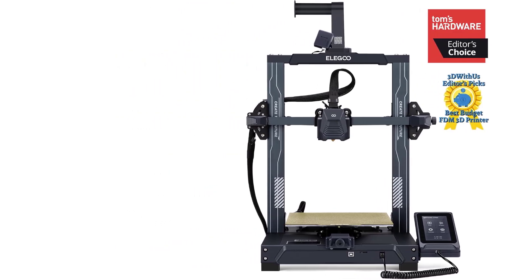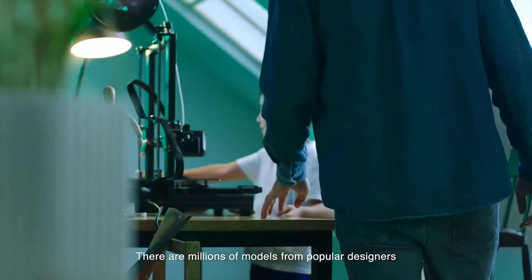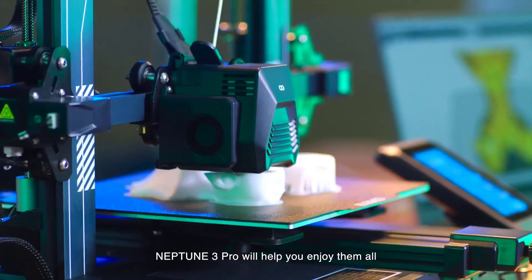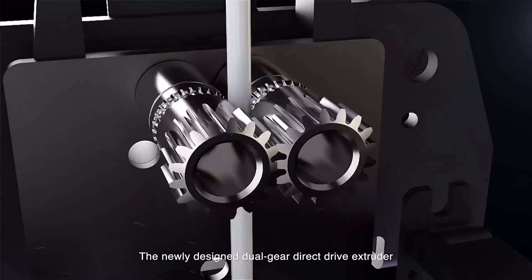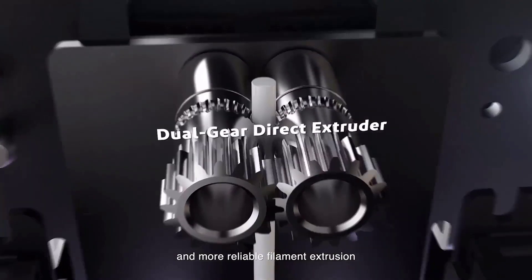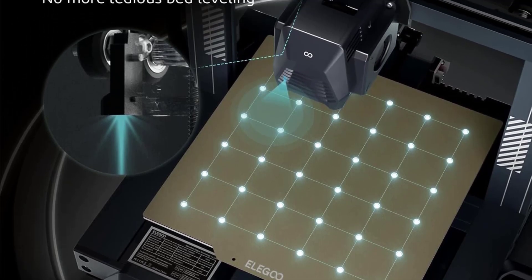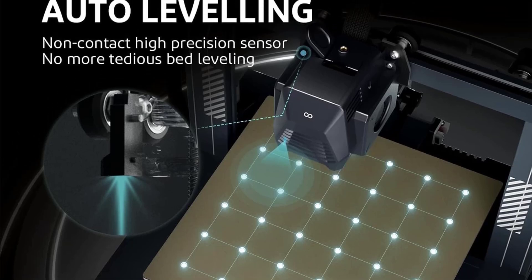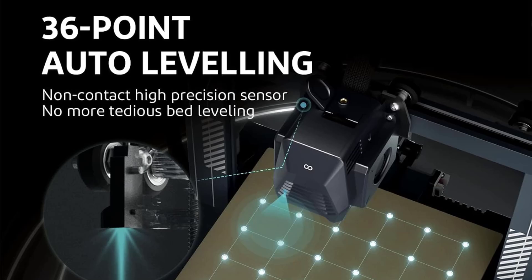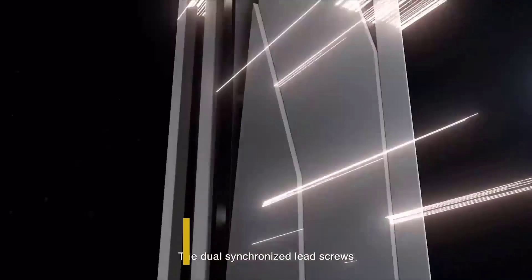High-performance nozzle kit. TC4 titanium alloy throat pipe for enhanced durability and heat resistance. Aluminum alloy heat sink paired with an efficient cooling fan for better heat dissipation. Brass nozzle for precise extrusion and reduced clogging. Auto bed leveling: a high-precision sensor scans 36 points (6x6 grid) to automatically adjust the Z-axis height, compensating for hotbed irregularities (metal platforms only).